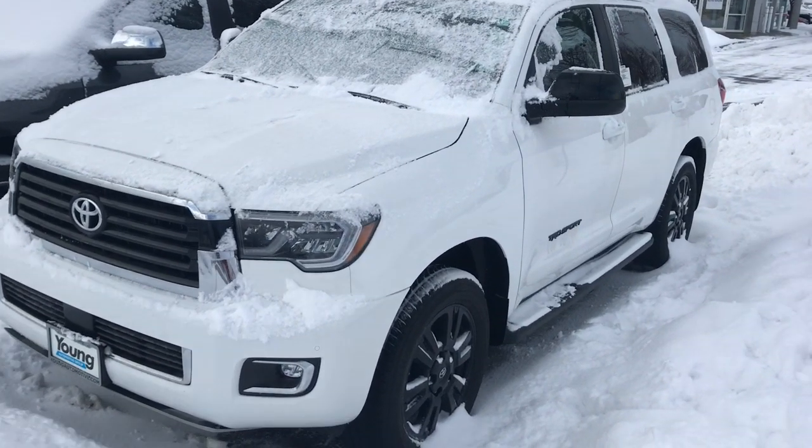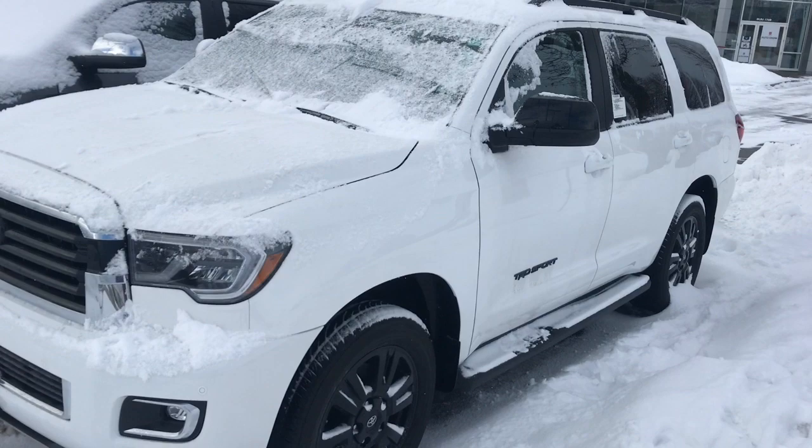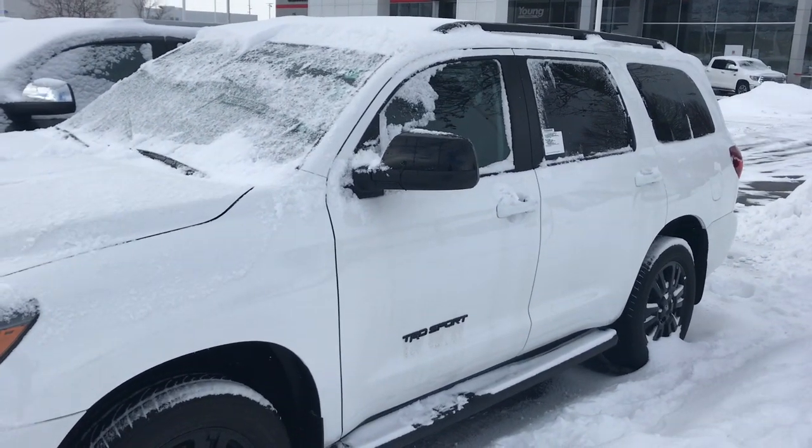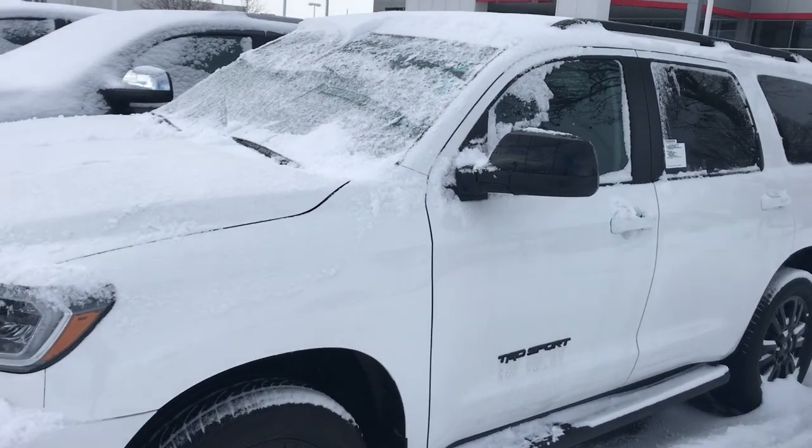Hi Tim, this is Stephanie over at Young Toyota. This is the 2019 Toyota Sequoia that you inquired about — this is the TRD Sport.